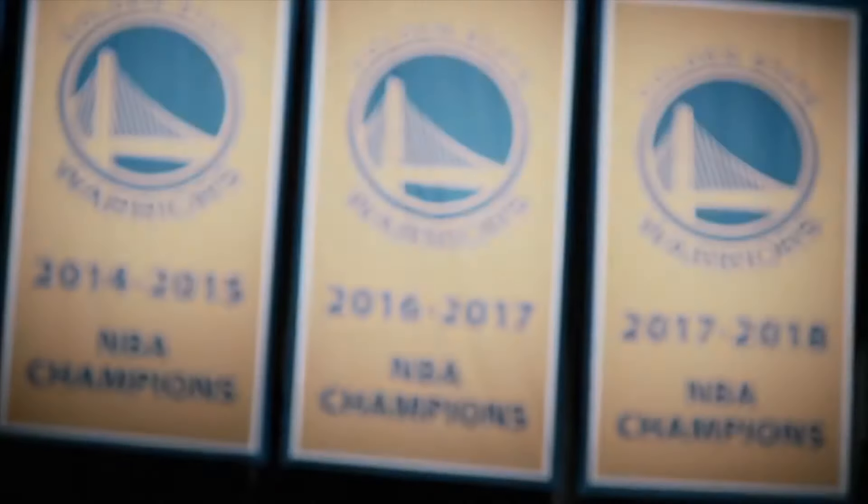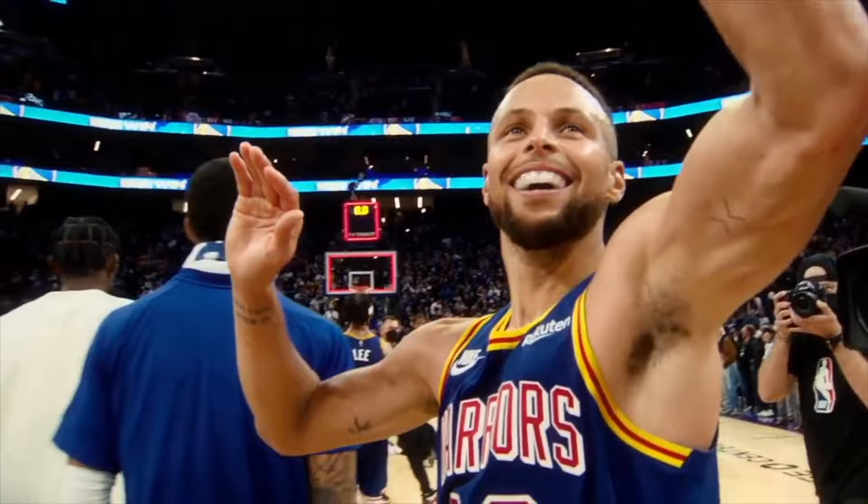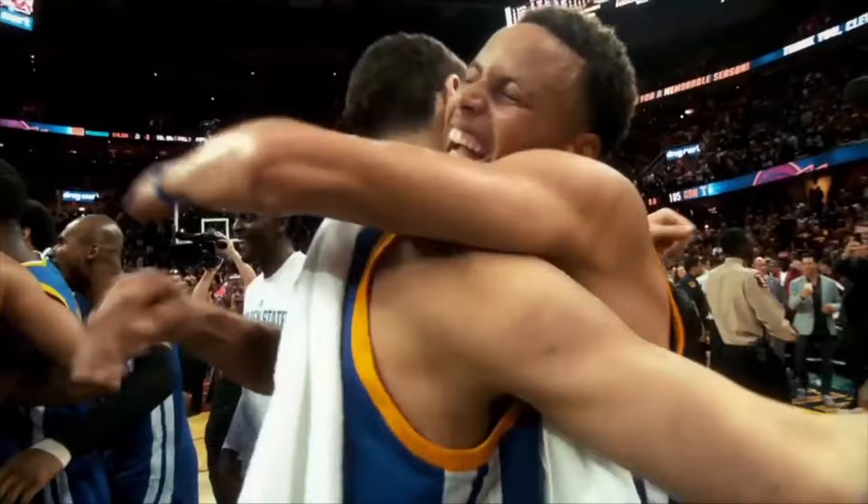With the regular season winding down, the Warriors travel to Houston and pretty much seal them out of the playing tournament. I want to highlight the chemistry of Trace Jackson-Davis and Klay Thompson on off-ball screens and on-ball pick-and-rolls to create open threes or layups. Let's break it down.